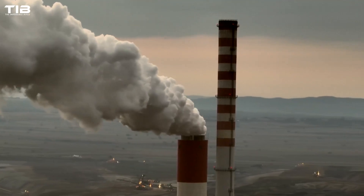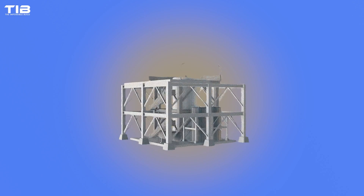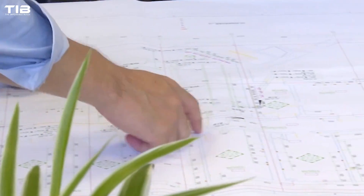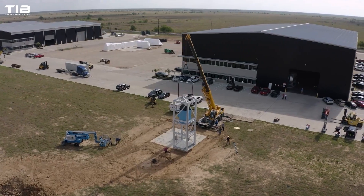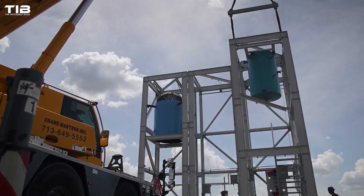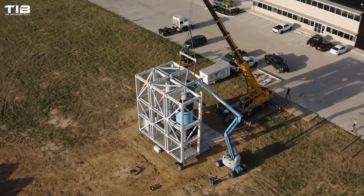In the wake of these challenges, the idea of Small Modular Reactors (SMRs) began to gain traction. Researchers at Oregon State University introduced a new strategy: build smaller modular reactors. This concept was simple yet revolutionary. By focusing on smaller reactors, they aimed to make nuclear power more adaptable, safer, and cost-efficient.